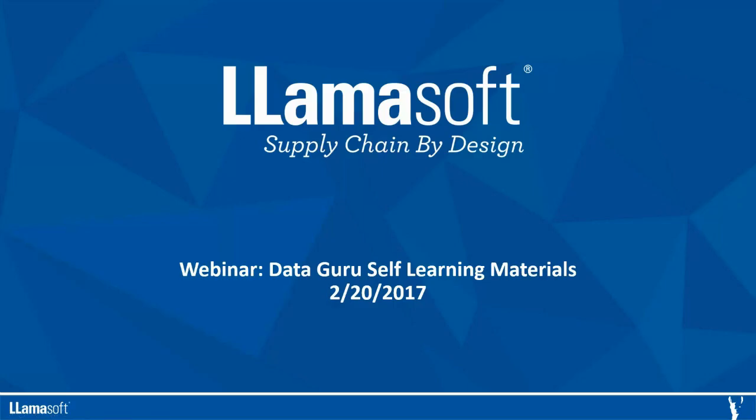Hello everyone and thanks for joining today's webinar. We're going to be going over the self-learning materials available within DataGuru and talk about how you can be successful on your DataGuru journey. My name is Austin Timmer and I'm the Associate Product Manager on the DataGuru team.